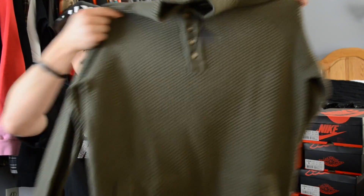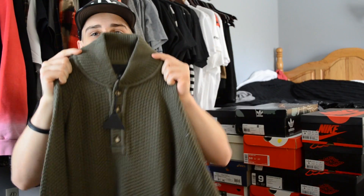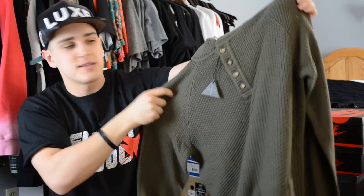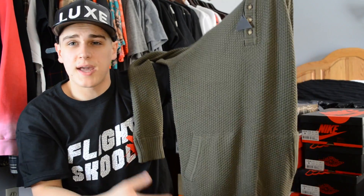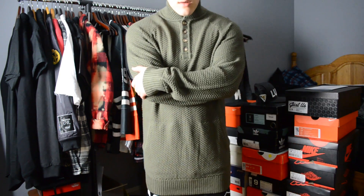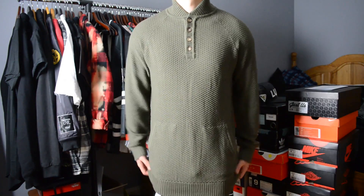Next up we have something I normally probably wouldn't cop, which is why these plunder hauls are beneficial — I get to experiment with things I wouldn't normally try. It's from Blackscale, which I love, but it's a knit Henley hybrid — a combination between a Henley, a turtleneck, and a knit sweater. The neck comes up pretty high, it has buttons like a Henley, and knit sweater material. It has a longer feel with a kangaroo pouch. It's a more preppy look — something I'm not normally used to. Size medium; I'd recommend going true size since it fits pretty slim.